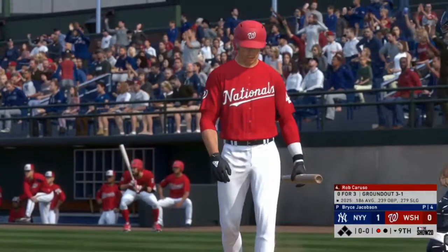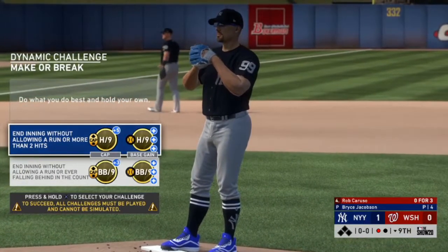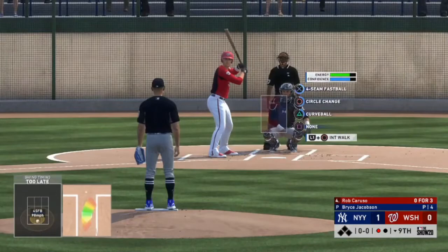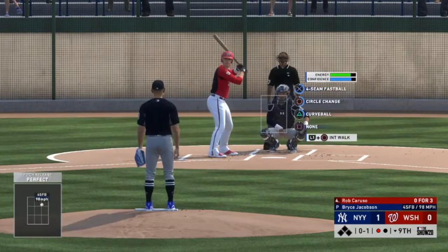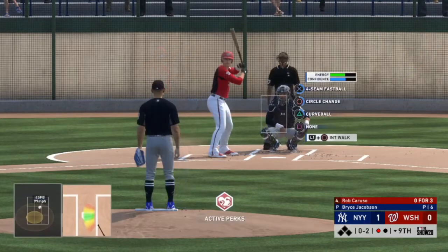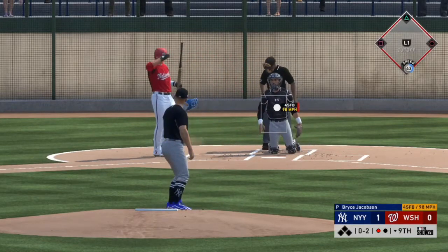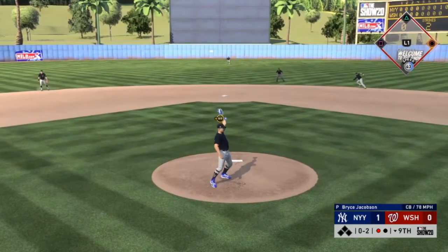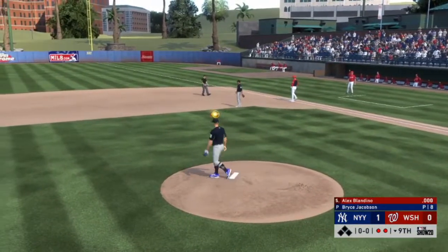Here comes Rob Caruso — he's 0 for 3. Let's end the inning without allowing a run or more than two hits. Strike one, strike two on a foul, still strike two — and there we go. That's how you help yourself as a pitcher.